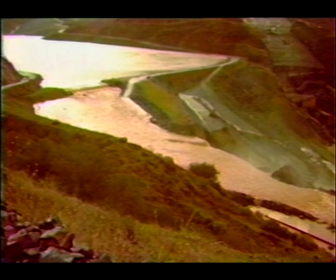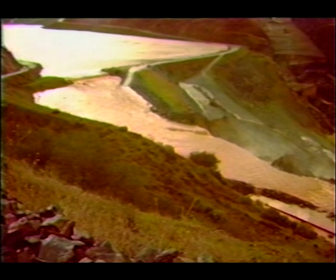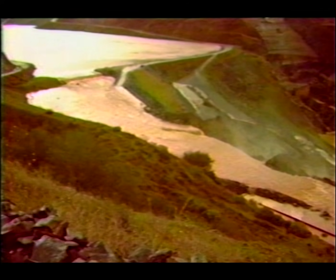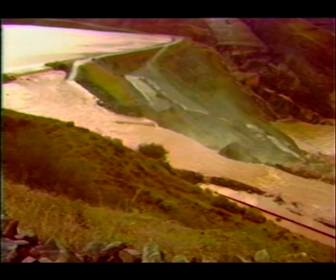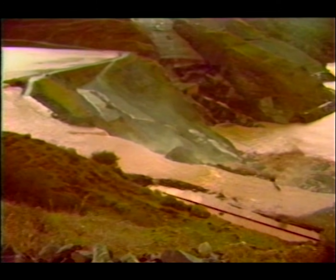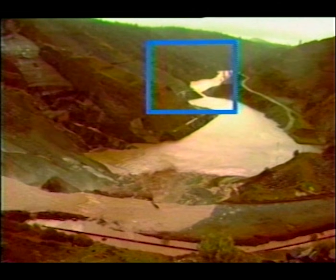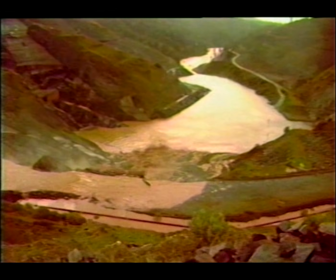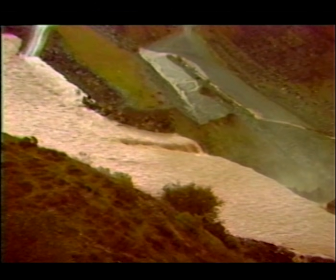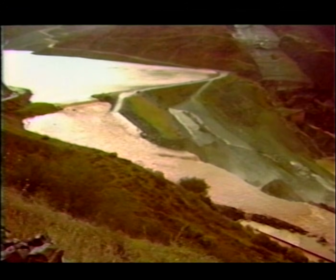Note the elevation of the water behind the cofferdam in relation to the road on the left abutment. As the plug continues to erode, the water level behind the dam will drop. The flow is now sufficient to start erosion on the edge of the spillway canal downstream from the cofferdam. In the spillway, the erosion is horseshoe-shaped as it progresses upstream toward the spillway plug. A short time later, the horseshoe-shaped erosion has gained momentum.